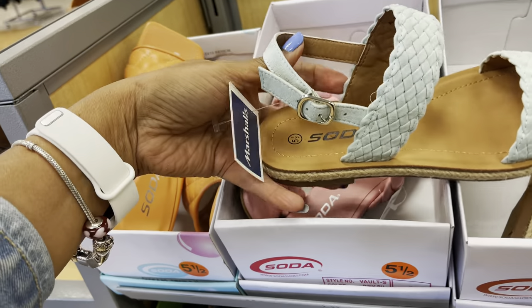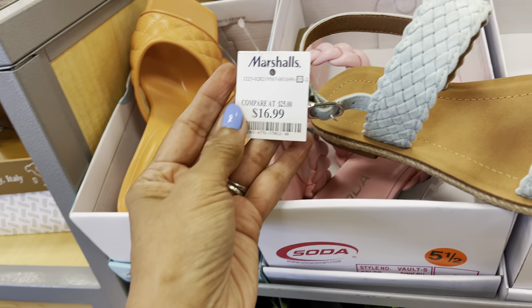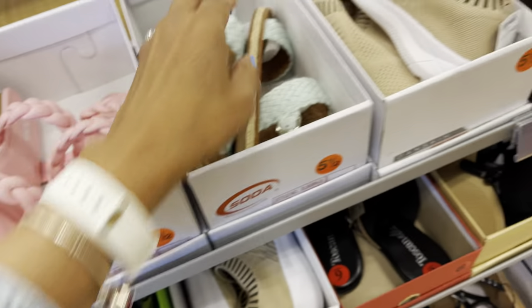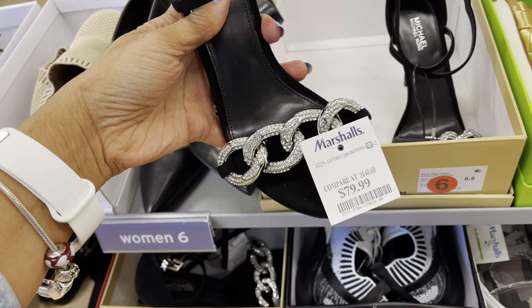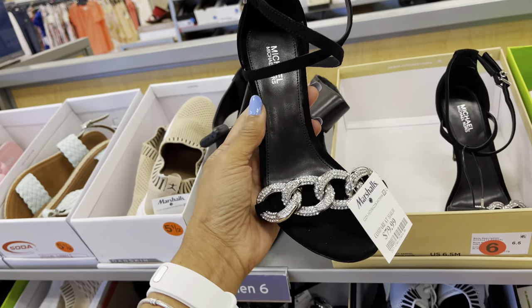Oh, more Soda. $17. I like this Michael Kors — this is pretty, $80. This is nice.